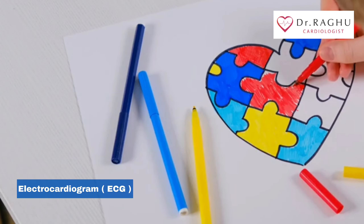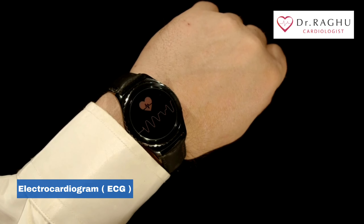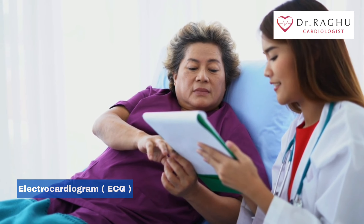With increasing awareness over heart health nowadays, some personal devices such as smart watches offer ECG monitoring. Ask your doctor if this is an option for you.